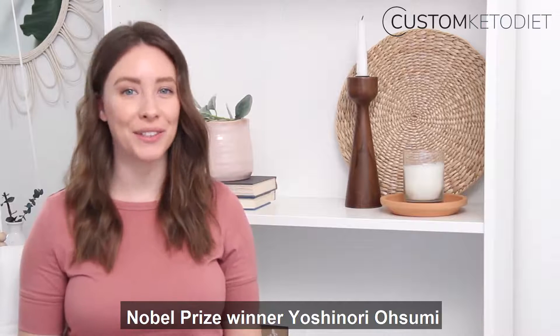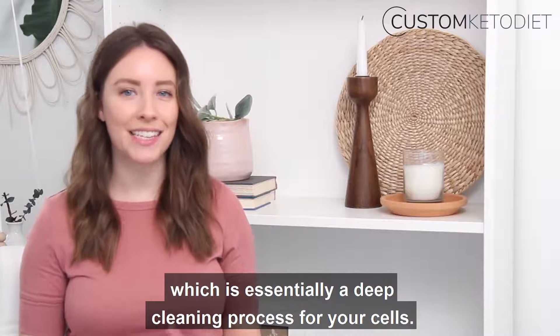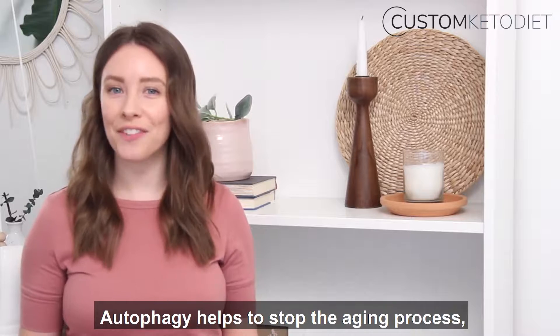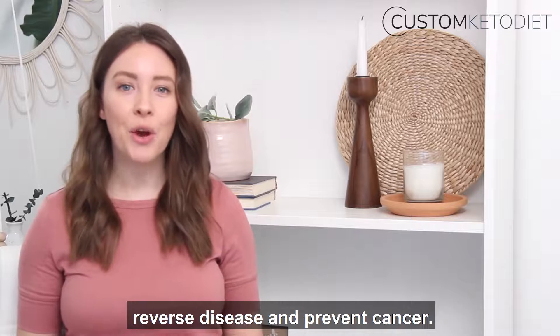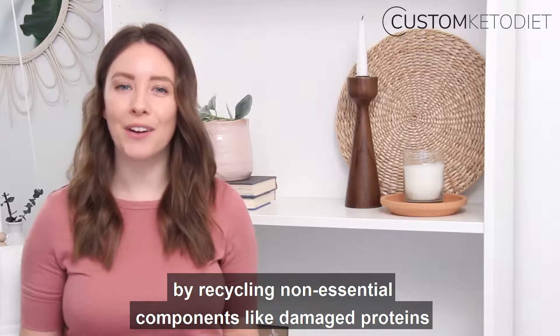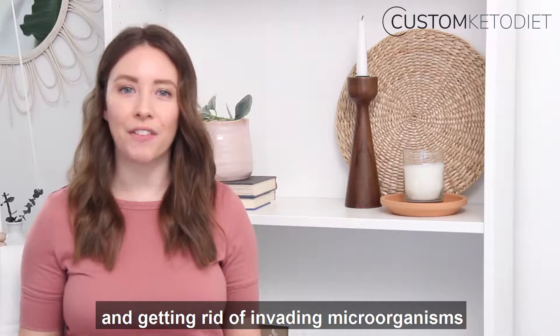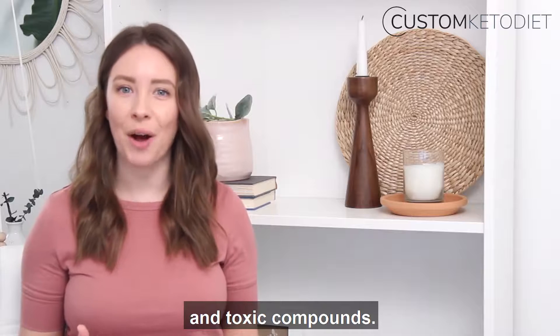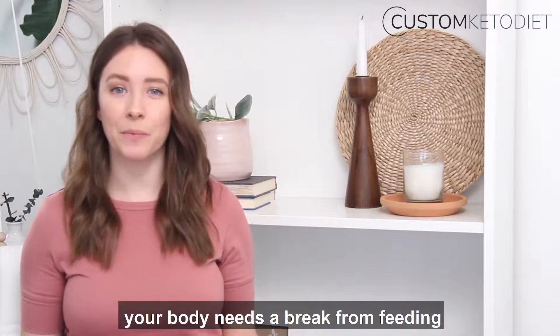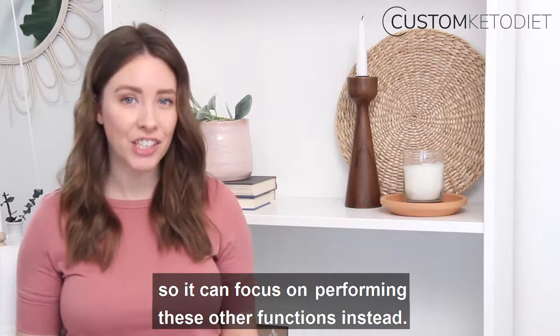Nobel Prize winner Yoshinori Ohsumi discovered that fasting can trigger autophagy, which is essentially a deep cleaning process for your cells. Autophagy helps to stop the aging process, reverse disease, and prevent cancer. It's basically the body's way of cleaning out cells by recycling non-essential components like damaged proteins and getting rid of invading microorganisms and toxic compounds. Like most complex mechanisms, your body needs a break from feeding so it can focus on performing these other functions instead.